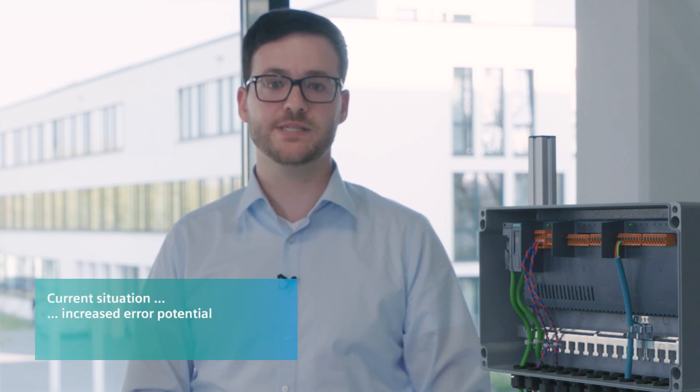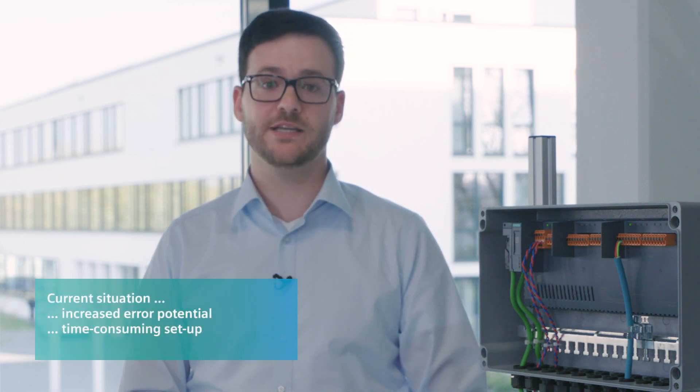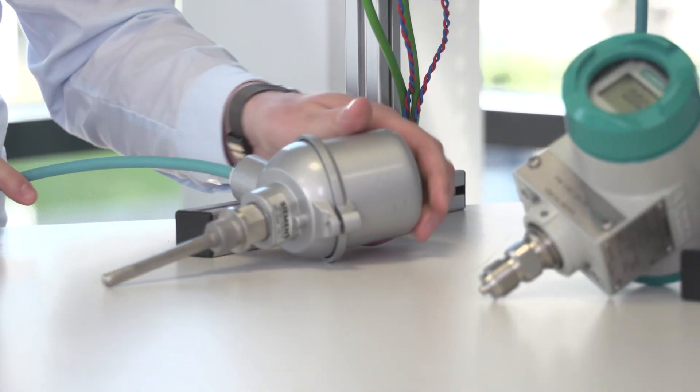Device integration and replacement has never been easier. Until now, the integration of devices has been associated with increased error potential, time-consuming setup, and training of personnel. From now on, these are a thing of the past. Based on the device integration scenario, I will show you how fast and easy a PROFIBUS PA temperature transmitter can be integrated into the process control system.